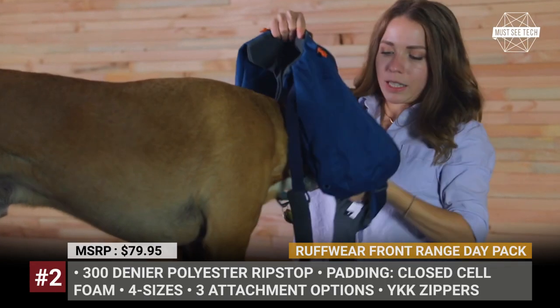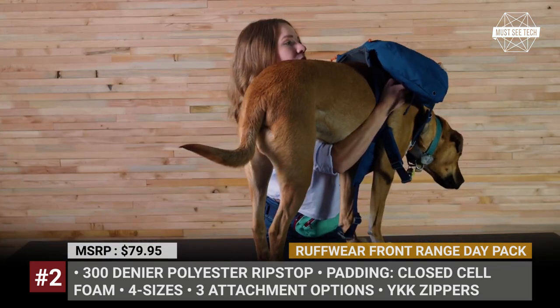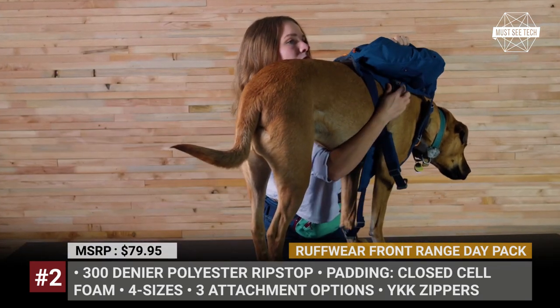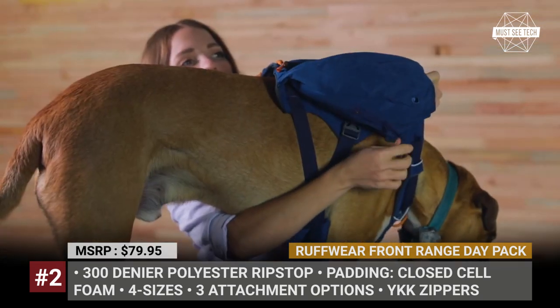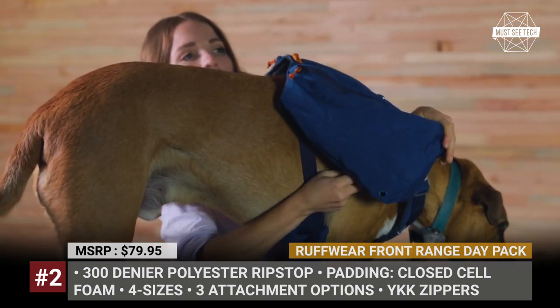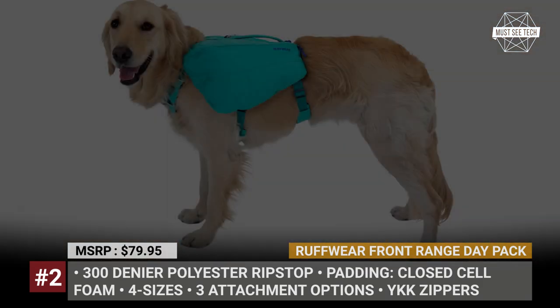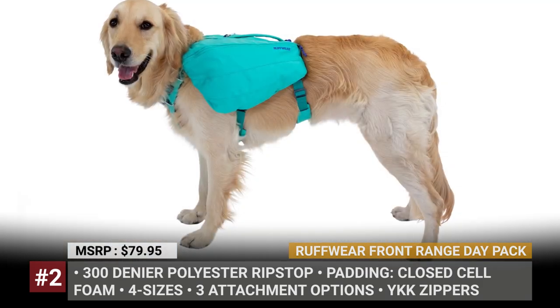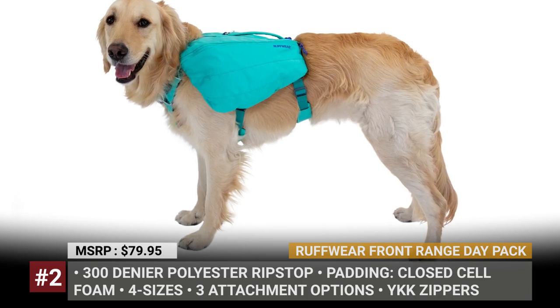Ruffwear Front Range Day Pack. Since a dog deserves to be a fully-fledged member of a hiking party, it would be just fair if it carried its own belongings. But before you rush to establish the hauling justice, make sure that your four-legged friend has a proper backpack. Our suggestion is the Front Range Day Pack by Ruffwear, an absolute staple in any dog's gear closet and a customer favorite by a long shot.